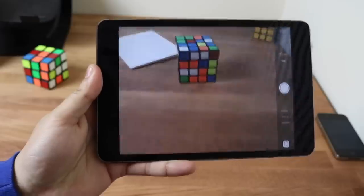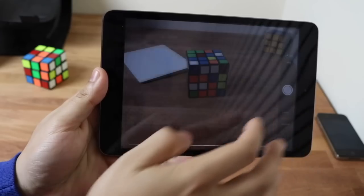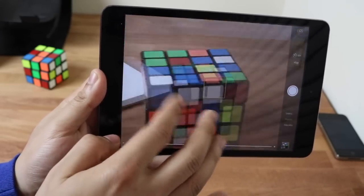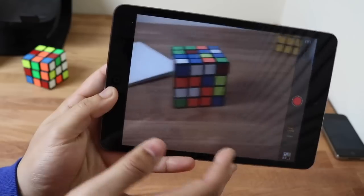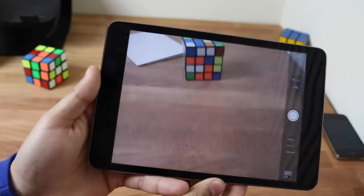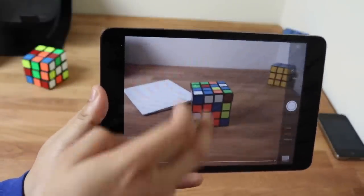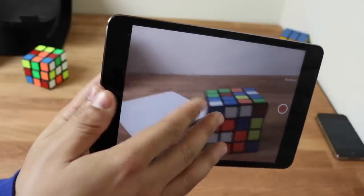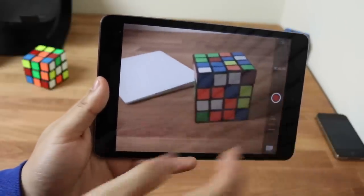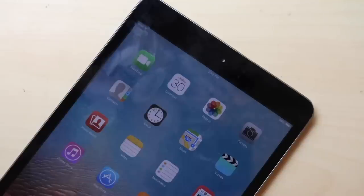Moving on to the camera — I'll brush over this quickly. There's a 5-megapixel rear-facing camera that can shoot 1080p video, and honestly it's not very good. Front cameras on modern phones are better than this rear camera. But at least it brought both a front and back camera. The front camera is 1.2 megapixels, mostly there to showcase FaceTime. I don't think anyone was using this to replace their iPhone camera — it was really just for FaceTime and similar uses.